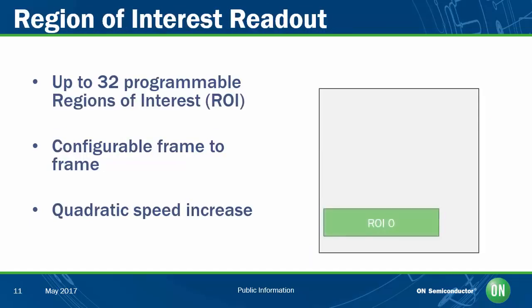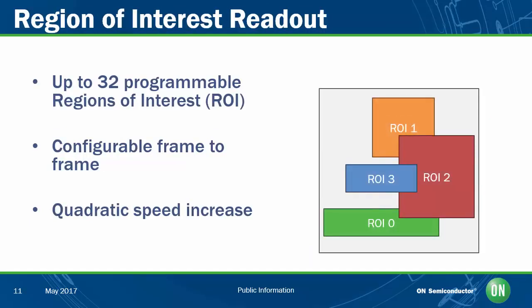All of these frame rates can be increased, if needed, by reading out only a portion of the imaging array — a region of interest. Python devices support up to 32 separate ROIs that are configurable frame-to-frame, allowing you to monitor or track an object or person as they move across the full field of view. The speed increase scales in both the X and Y directions, and unlike some other CMOS implementations, Python's architecture allows true quadratic scaling of frame rate when reading out a region of the full array. As a result, the Python 25K can read out a 1080p resolution window at over 400 frames per second — twice the frame rate available for the same resolution readout on the Python 2000.